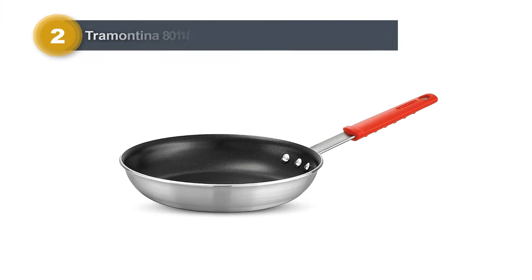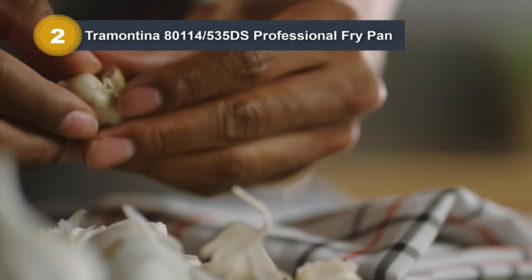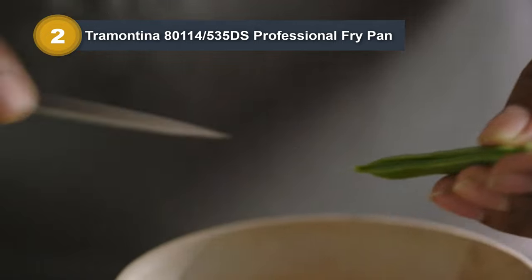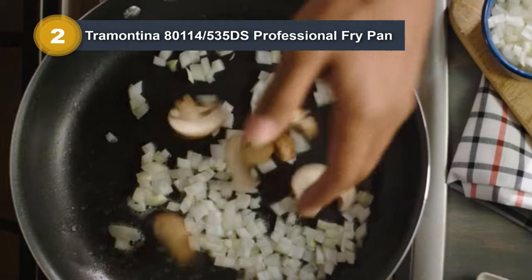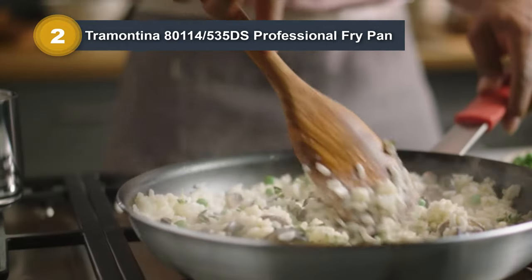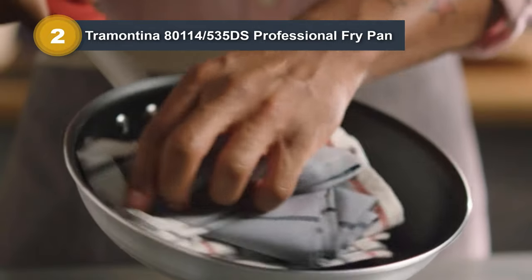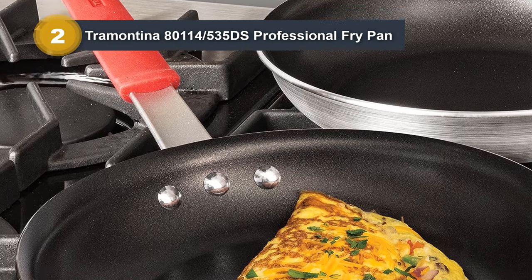Number two: Tramontina Professional Fry Pan. The Tramontina Fry Pan is a testament to the brand's commitment to quality and performance in cookware. Constructed from NSF-certified commercial-grade 3004 heavy-gauge aluminum, this 10-inch fry pan boasts durability and efficient heat distribution. The satin color adds a touch of elegance to your kitchen. One of its standout features is the high-performance, reinforced, PFOA-free nonstick coating, ensuring a smooth cooking experience and easy cleanup.